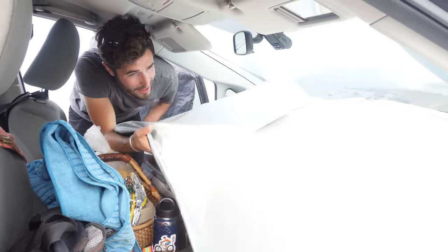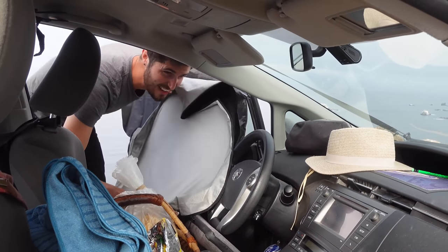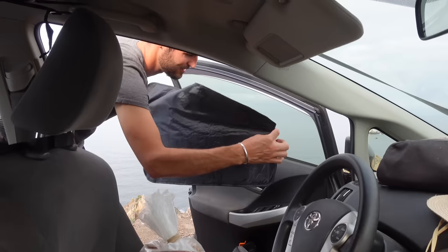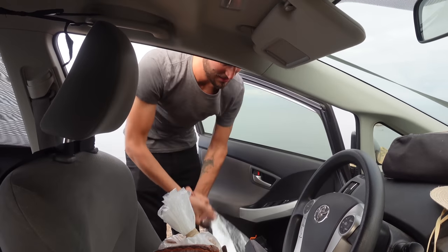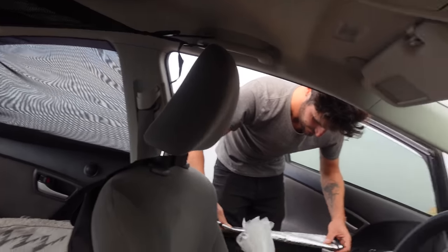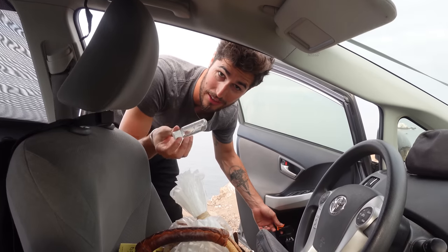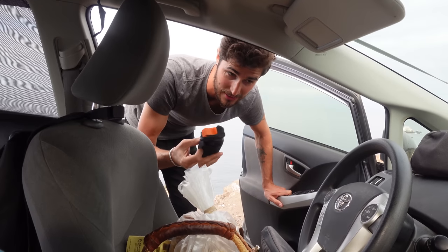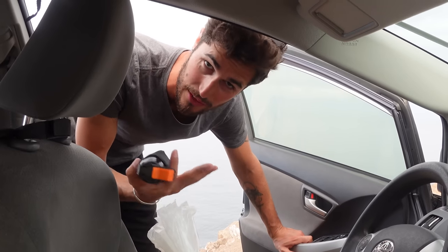Up front we have a windshield reflector — I wouldn't recommend the one we have but you definitely need one if you live out of your car. We also have reflector screens for all the windows — black on one side, reflective on the other. Typically when camping like this we have the front two up for privacy, with mosquito nets on the back. In the side pockets we have hand sanitizer and bear spray, which doubles as personal self-defense and trail bear protection.